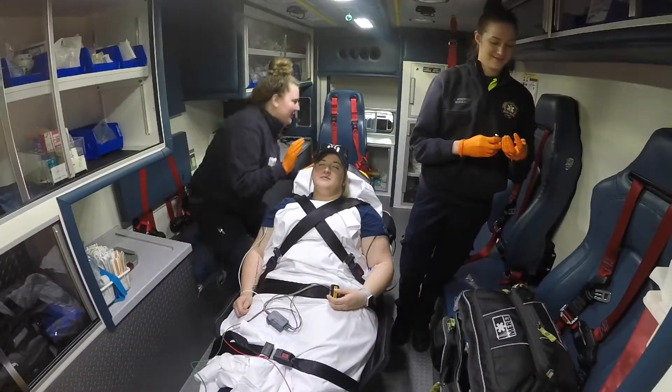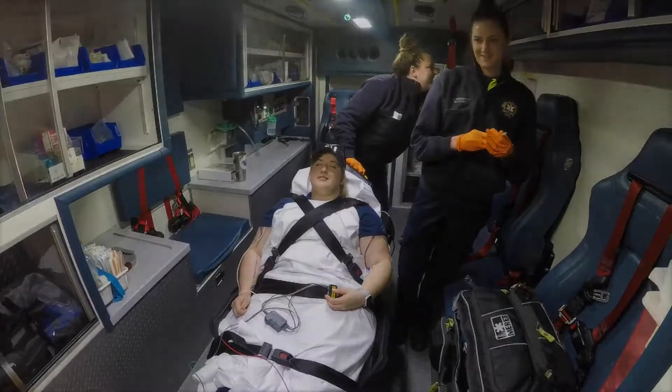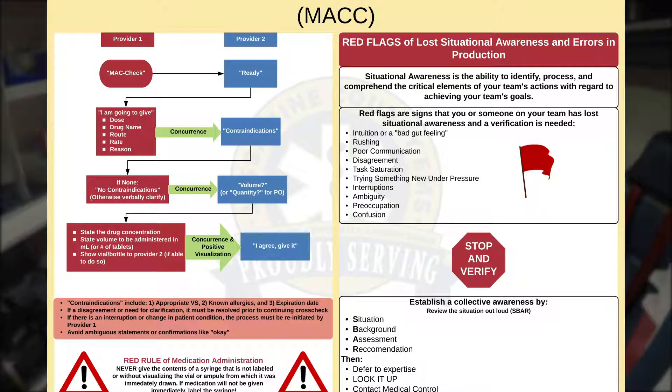Whoa, Kelly, slow down. Did you do your math check? Medication Administration Cross Check.